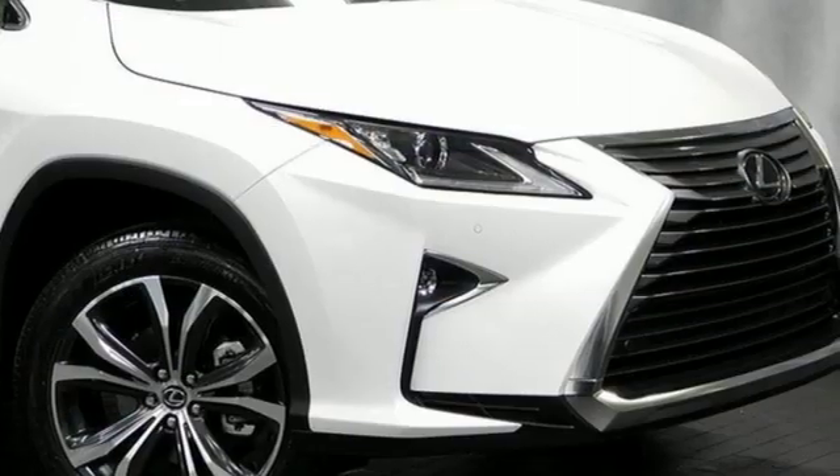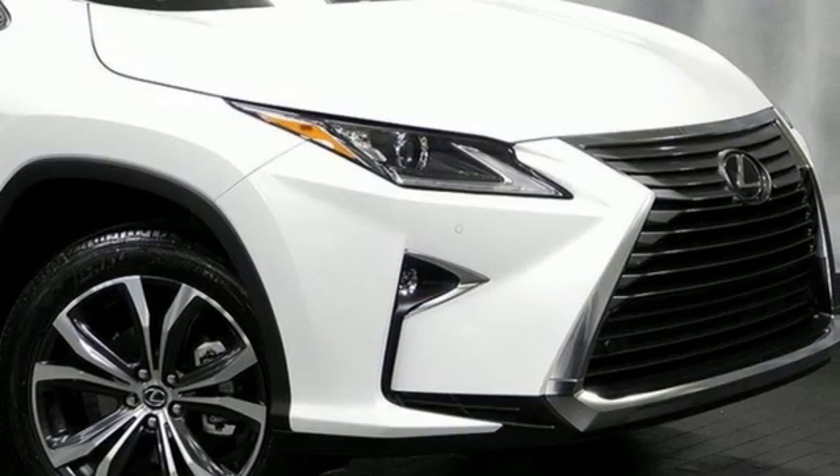Live a lifestyle that leaves a lasting impression in this Lexus. Take it for a test drive today.